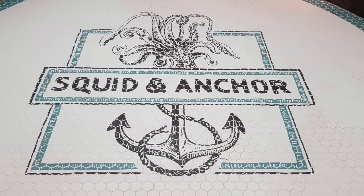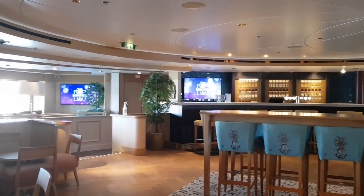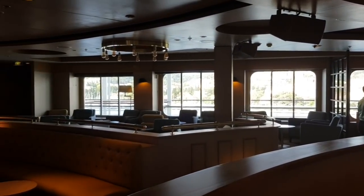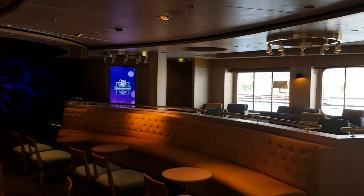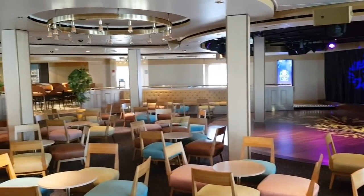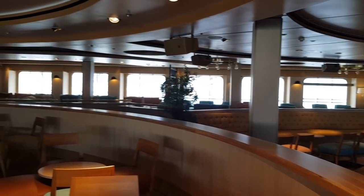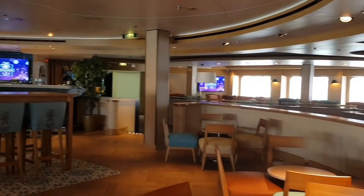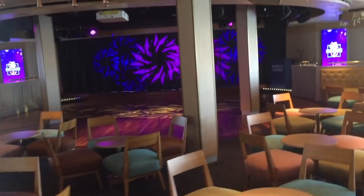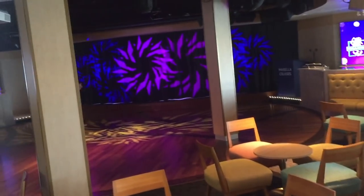Next up is the Squid and Anchor — Marella call this their pub at sea. In the daytime it's a lovely quiet place to sit. It has some windows, not as good as the Indigo for views because it's lower down in the ship, but in the evening it really comes alive and this is the place for live game shows, live music, and the famous Band Jam — where various artists from around the ship all come together to form a super group, with musical director Tom Beach at the helm.